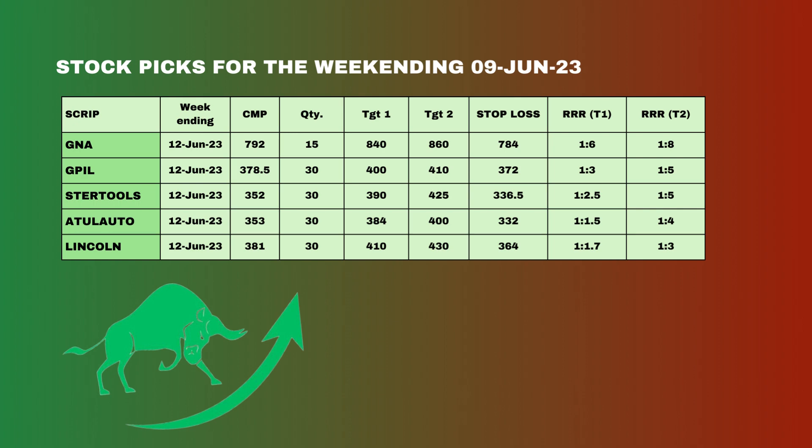Now on the new stocks getting into our model portfolio for this week — we are currently holding Dr. Reddy's, Alchem, and PNC Infra from the previous week. This week the stocks entering our portfolio are GNA, GPIL, Steer Tools, Atul Auto, and Lincoln Pharma. Please check the table here for the target and stop loss levels as well as the risk-reward ratio for the targets.